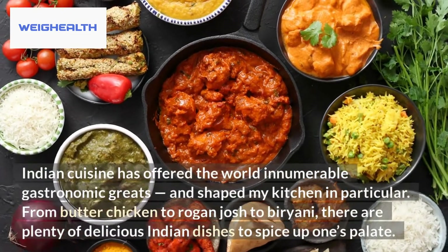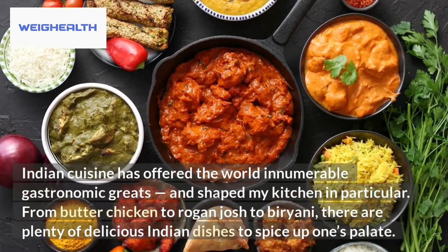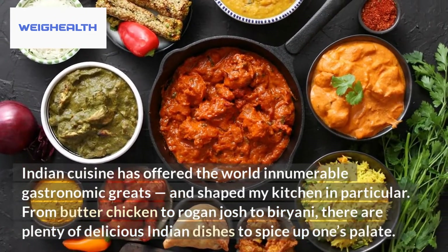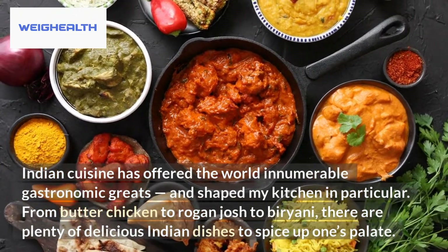Indian cuisine has offered the world innumerable gastronomic greats, and shaped my kitchen in particular. From butter chicken to rogan josh to biryani, there are plenty of delicious Indian dishes to spice up one's palate.